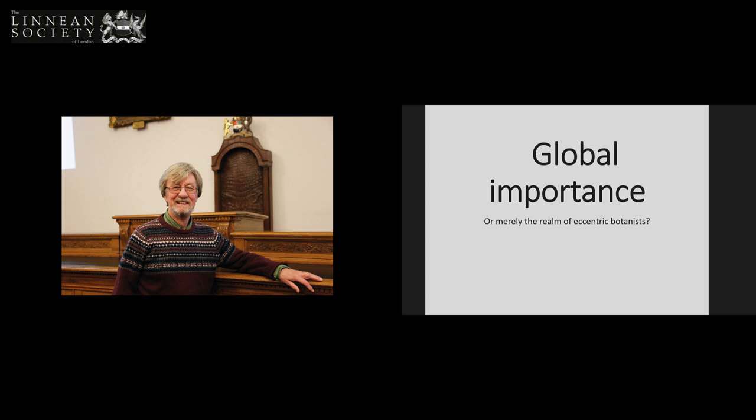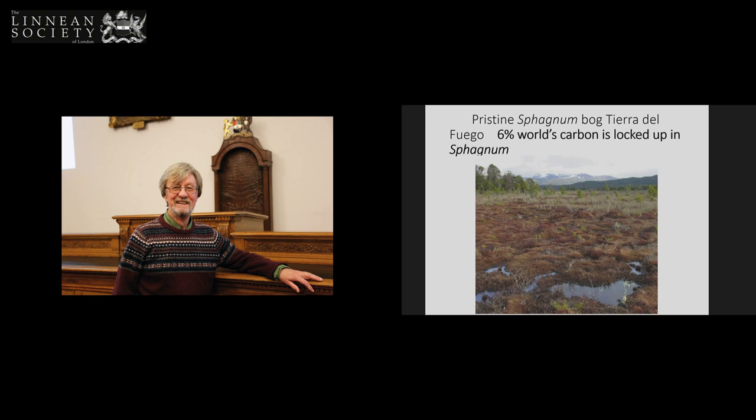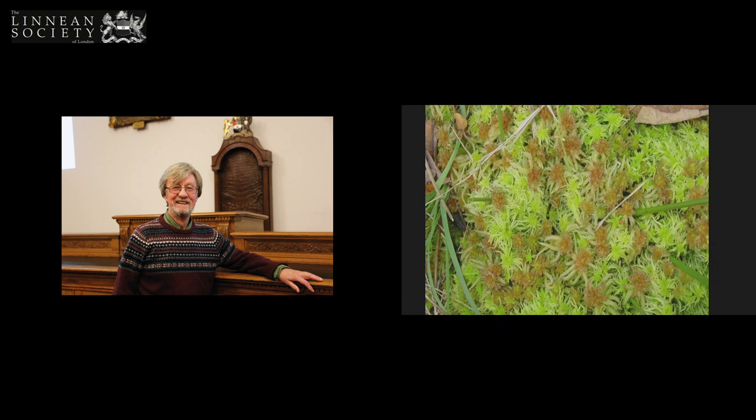Global importance. Are bryophytes important globally, or are they just the realm of weirdos like me — eccentric botanists? They are incredibly important in global terms. This is a sphagnum bog in Tierra del Fuego, a pristine sphagnum bog. Some of you might not know that 6% of the world's carbon is locked up in sphagnum, living and dead. It's very important that we don't release the carbon fixed in sphagnum bog. And this is sphagnum on Hampstead Heath — there are two species, a reddish one and a pale green one on the Kenwood bog.